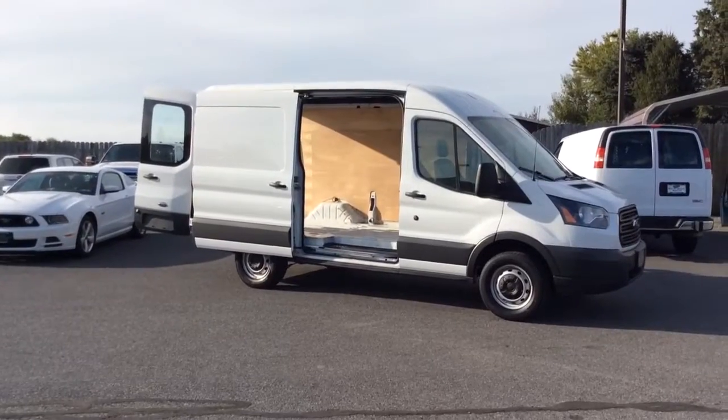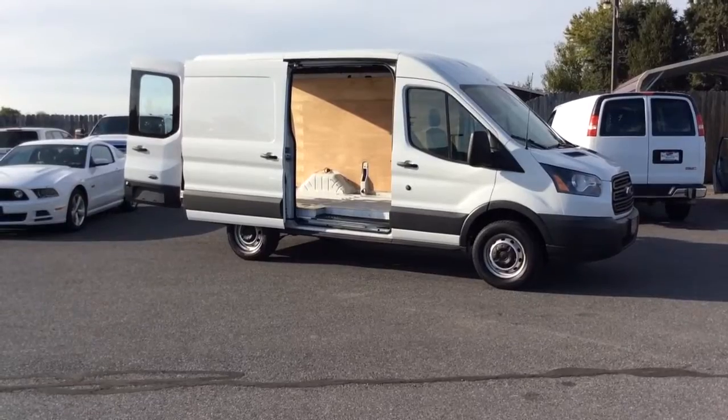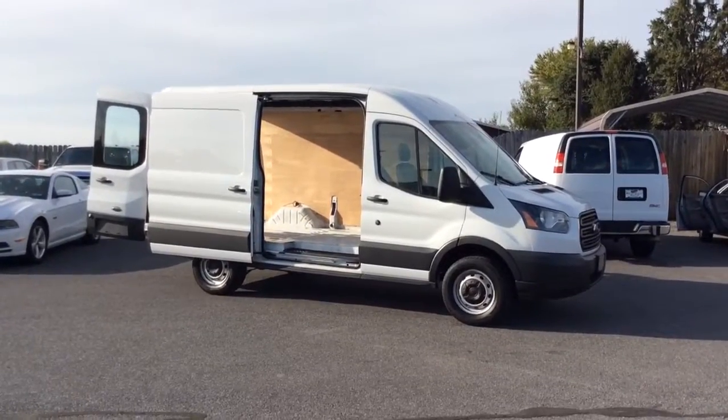These T250s are a little bit different looking than the old style, like the E250, but they do drive a lot nicer and they're a lot quieter vans to get around in. So if you have any questions, call us at 717-733-8985. Thank you and have a great day.